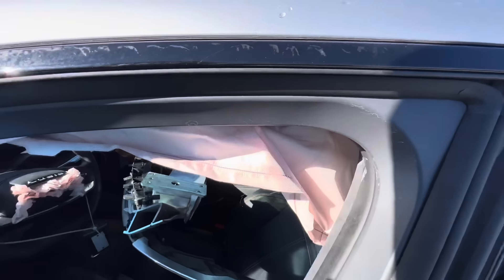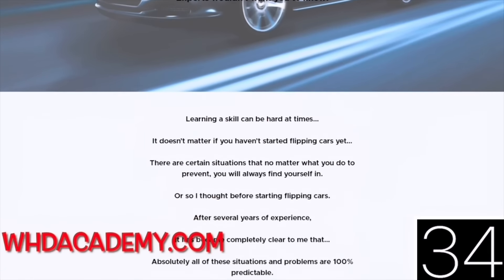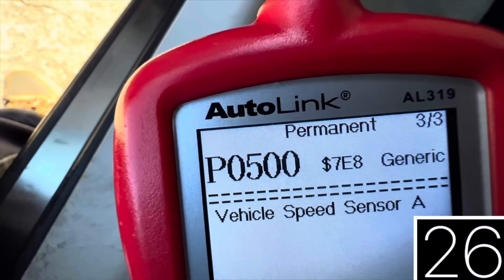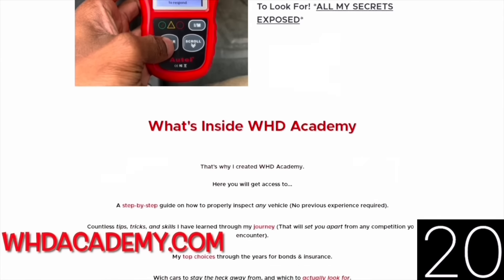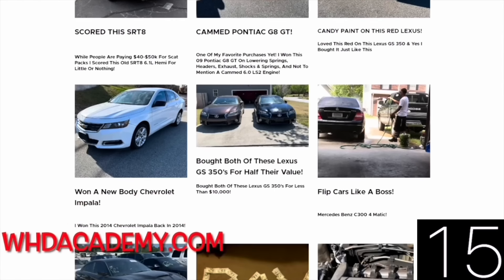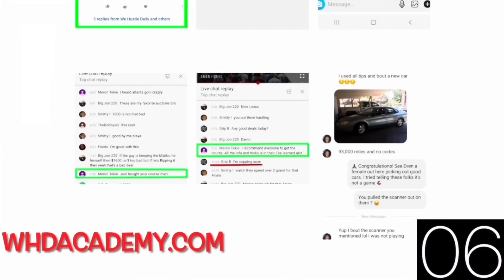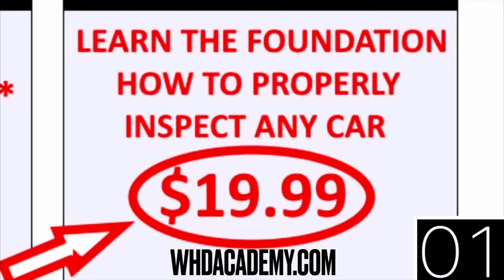All right, Hustle Nation — I decided to drop a low-ticket course for those of you who cannot afford the full curriculum for $147. I decided to drop a course for just $19.99 where I'm going to teach you how to inspect any car, whether from a private party buyer or the auction. These skills you can use for a lifetime. This is the foundation that's going to take you to a whole nother level when it comes to checking out cars. For just $19.99, click the link in the description below and I'm going to teach you everything you need to know.